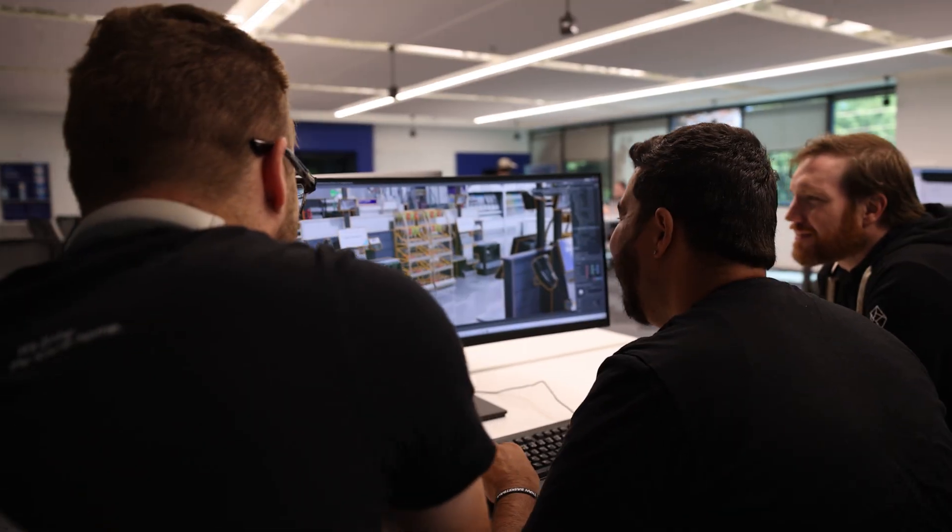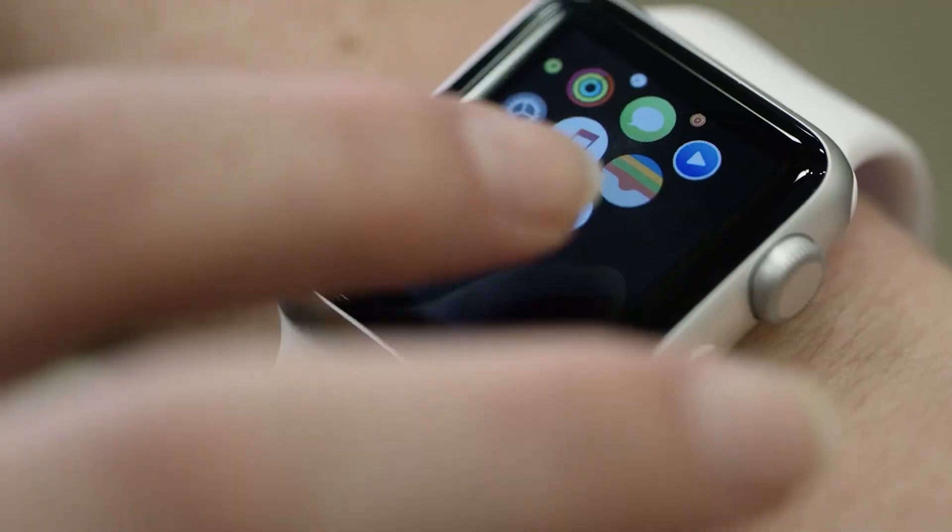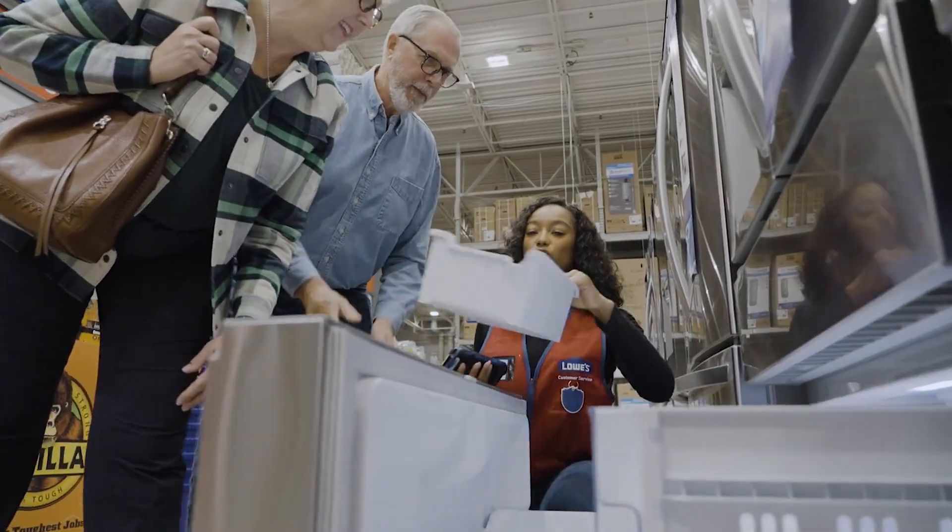What we did was we organized all our work across three main pillars: how we shop, how we sell, and how we work.